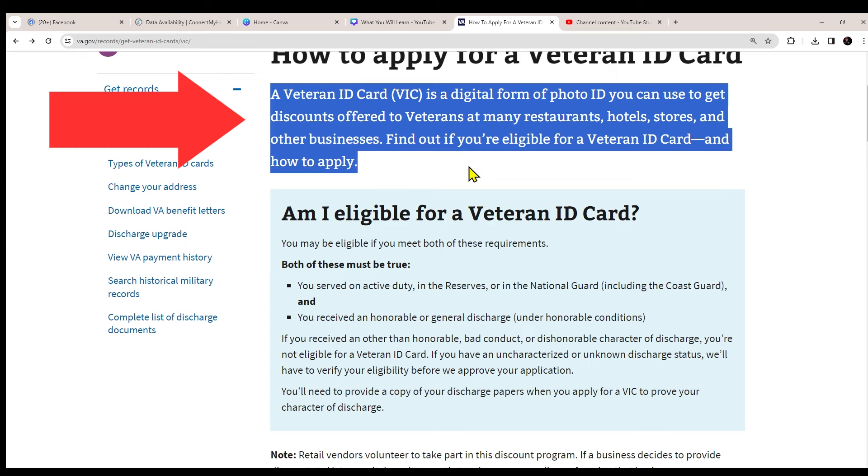The Veteran ID card, or VIC, is a digital form of photo ID you can use to get discounts offered to veterans at many restaurants, hotels, stores, and other businesses. Lowe's and Home Depot are two big ones — you save five to ten percent on a big purchase, and you're going to save a lot of money.